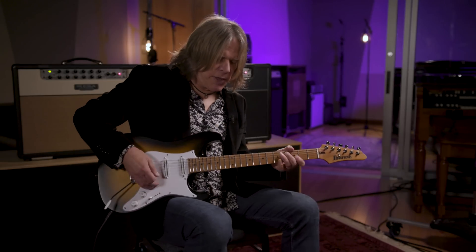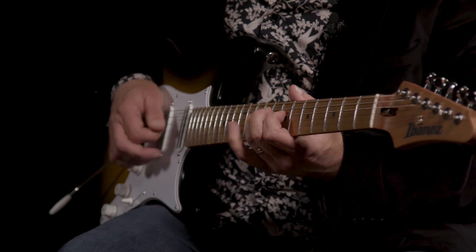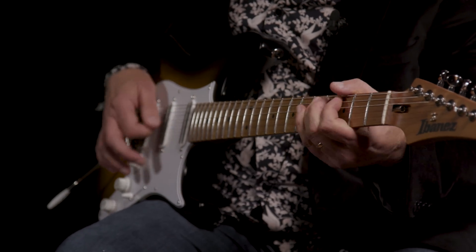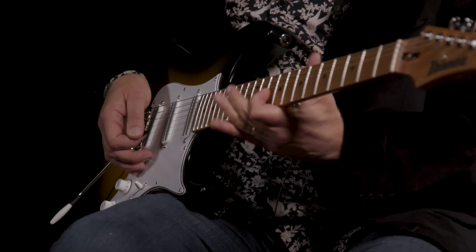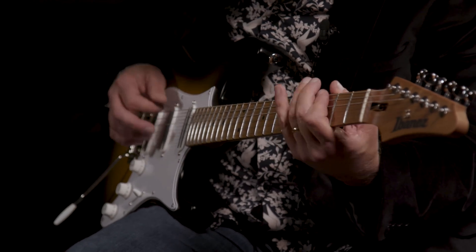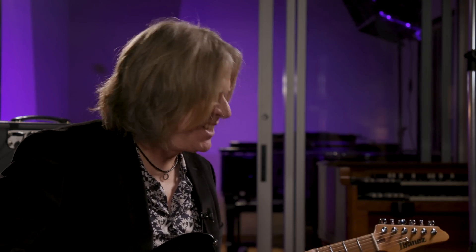Then I can roll the tone off and still get plenty of variety. With the neck that I love so much, I couldn't be more pleased with what they've done — it's fantastic.